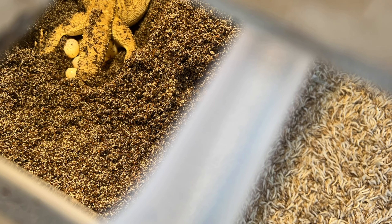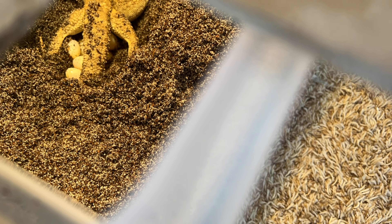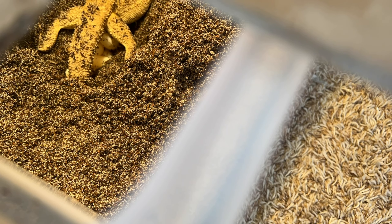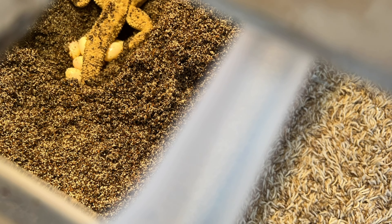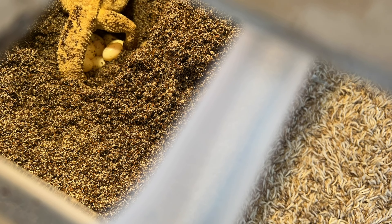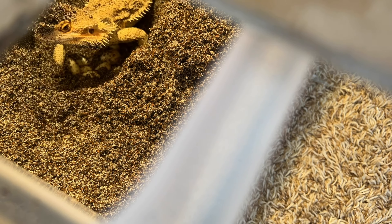One way to tell they're actually laying: when they turn around in the tunnel and stay there, you can be fairly sure. The biggest sign is a little shimmy — they'll be still and then do a small shimmy, which is them pushing the egg out. We saw that and knew for sure she was laying. We took some video and let her do her thing. From starting to dig to finishing laying all her eggs was about an hour.